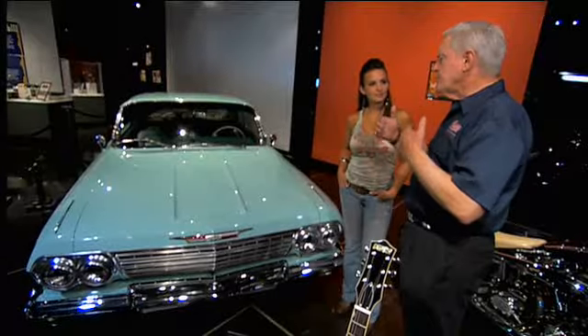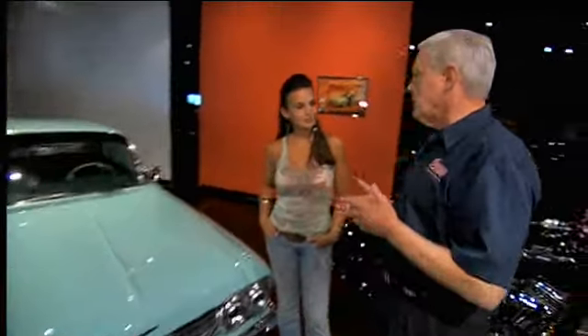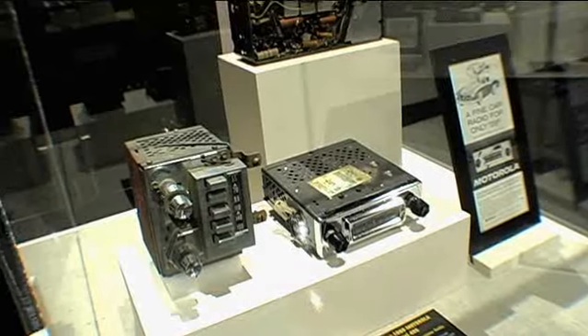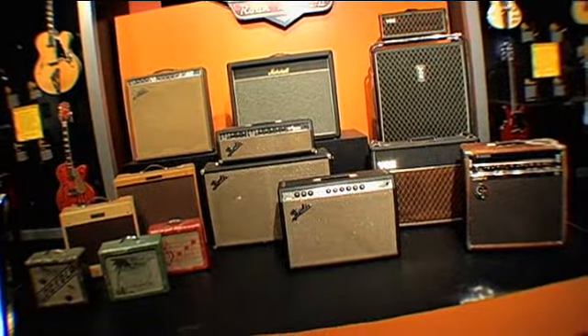The relationship between automobiles and music, particularly rock and roll, goes way back to right after World War II. It just happened that car radio technology advanced at about the same time, so these things went down parallel paths. You had your car, your car radio, and you had rock and roll.